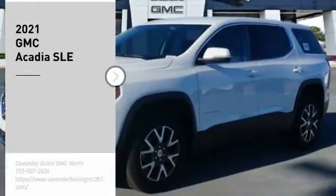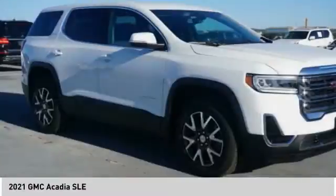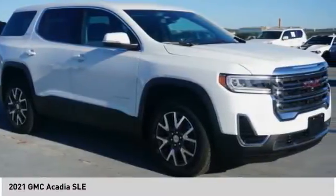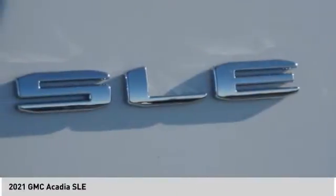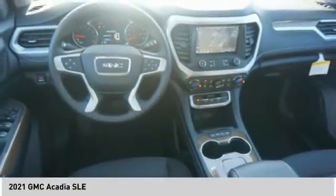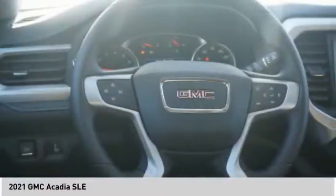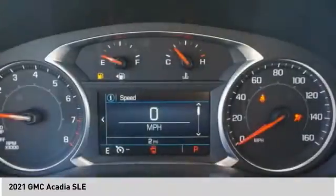Looking for the right vehicle? Check out the 2021 Acadia. The GMC Acadia has great capability coupled with exceptional safety, offering better highway fuel economy than any other eight-passenger SUV, advanced technology, and thoughtful ergonomics. The Acadia is a premium utility that rejects compromise.